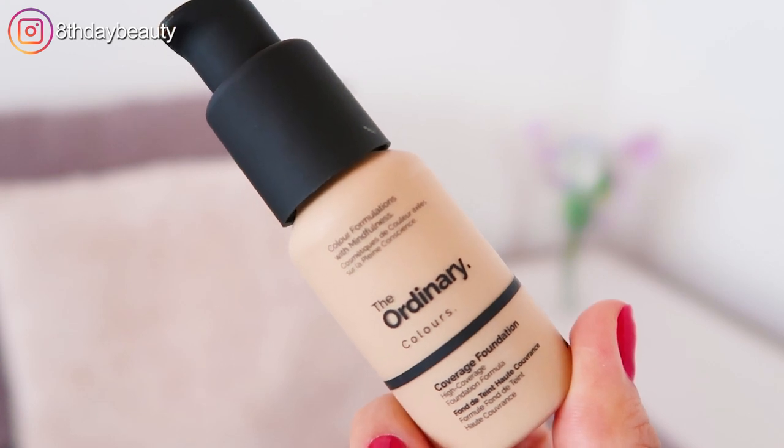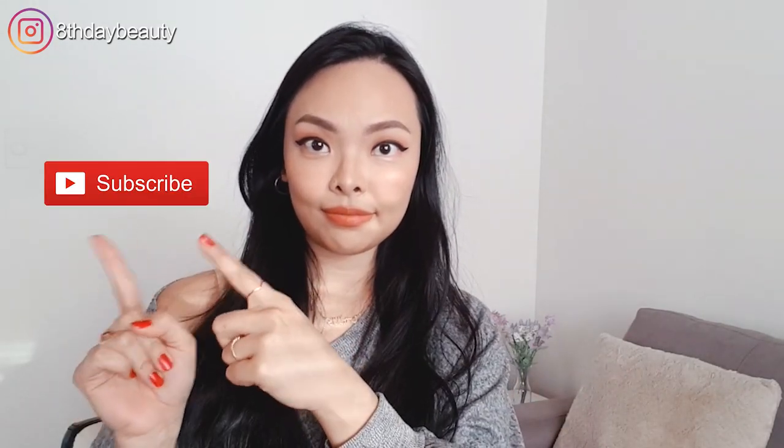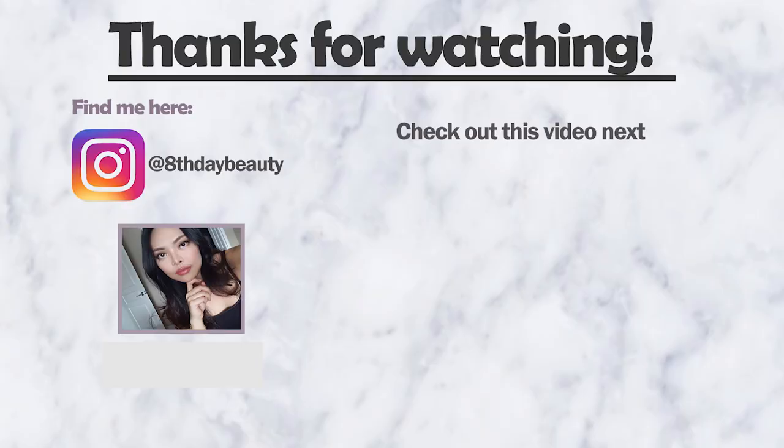Okay guys, that's it for me. Thank you so much for watching. Don't forget to hit that like button, subscribe, and I hope you're all healthy and staying safe. I'll see you in my next one. Bye!